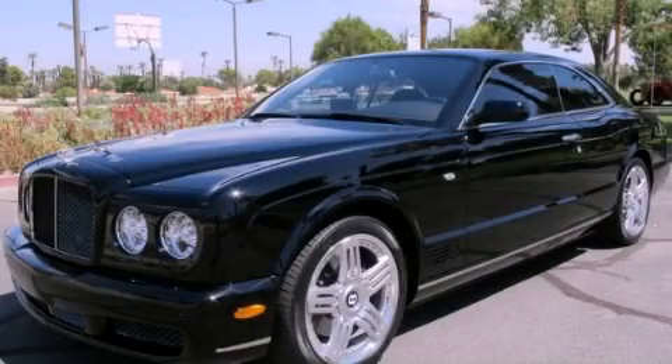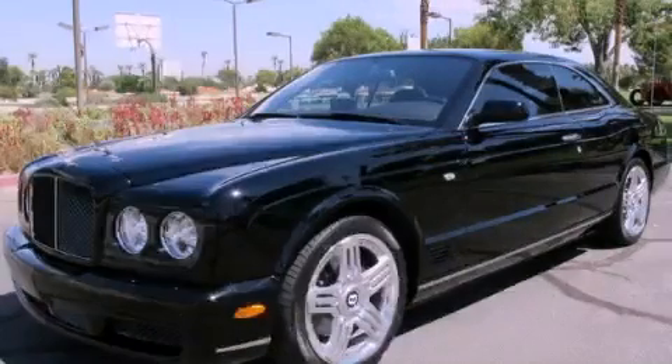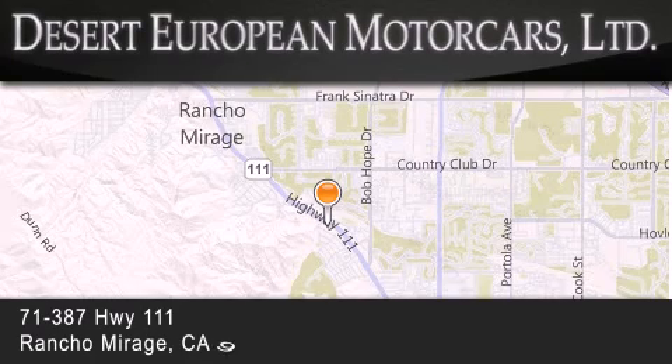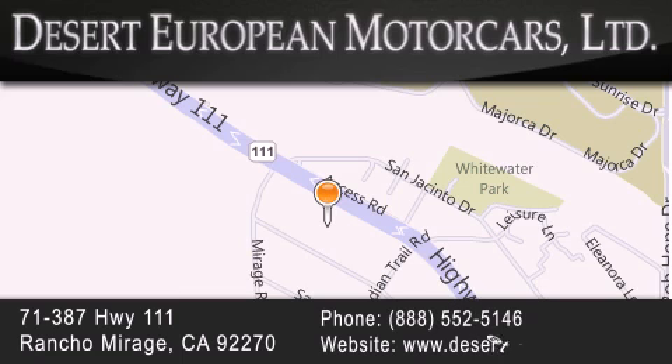This vehicle won't last long at this price — call and arrange a test drive now. Desert European Motor Cars is located at 71387 Highway 111 in Rancho Mirage. Our goal is to exceed all of your expectations to ensure that you'll return for future visits.